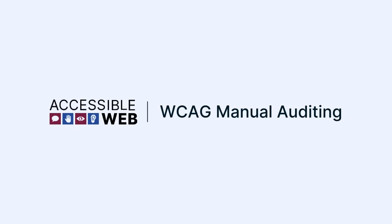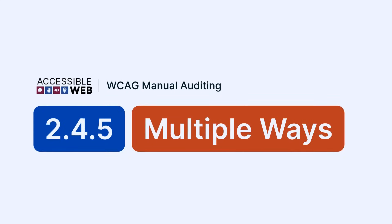Accessible Web. WCAG Manual Auditing. Success Criterion 2.4.5, Multiple Ways. Let's jump in.